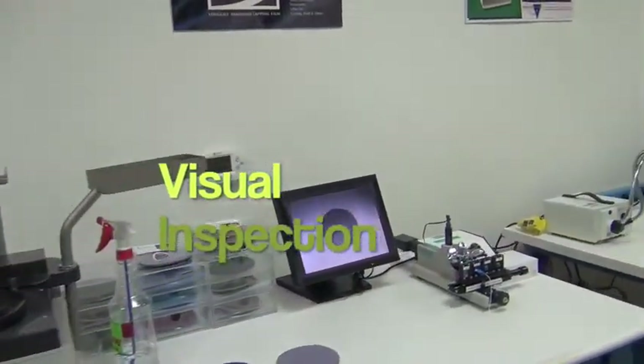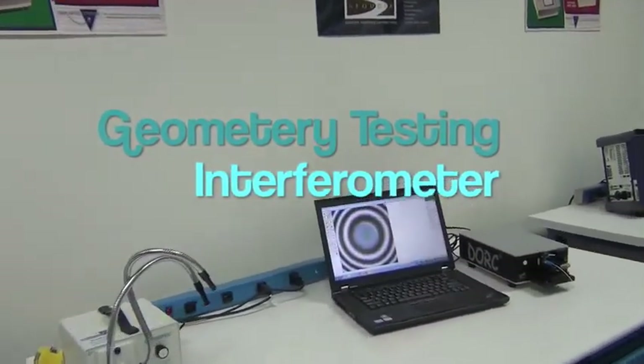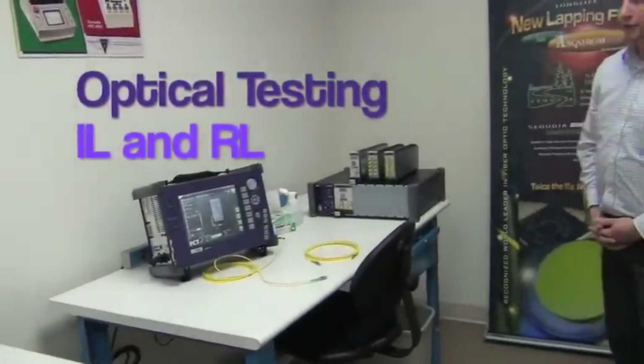Geometry testing, and optical testing — insertion loss and return loss.